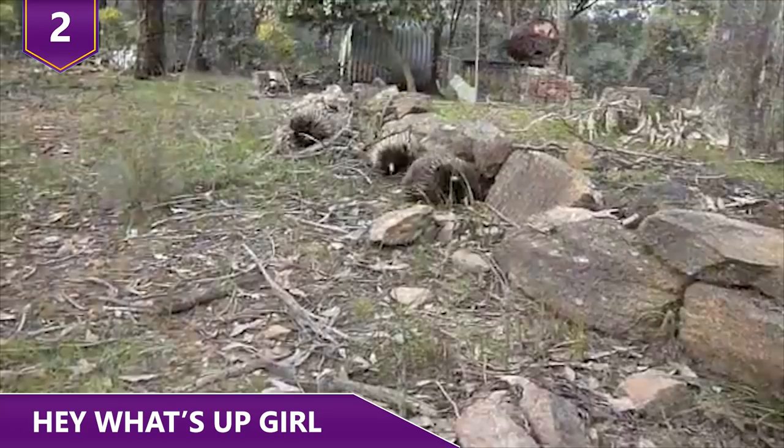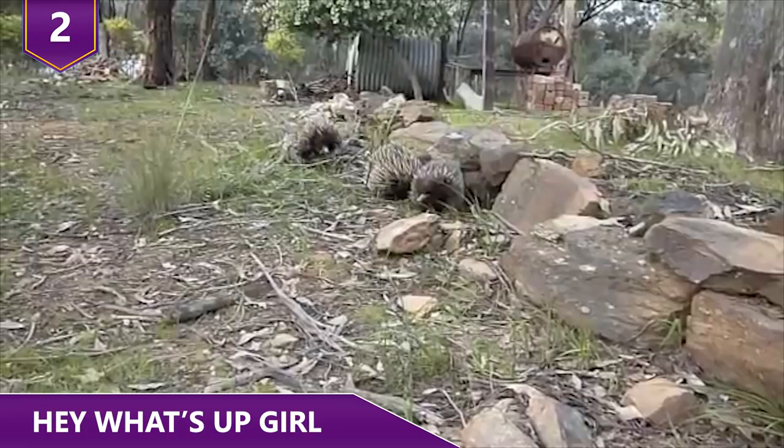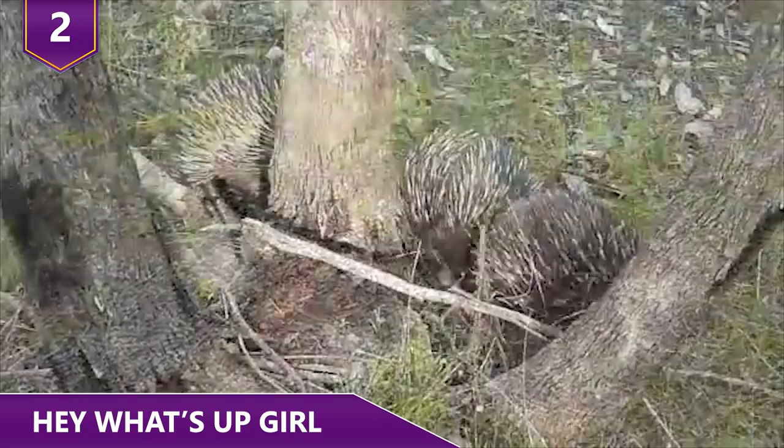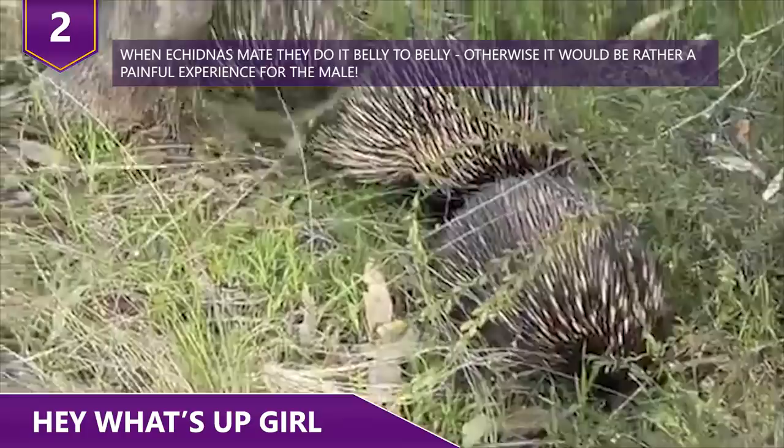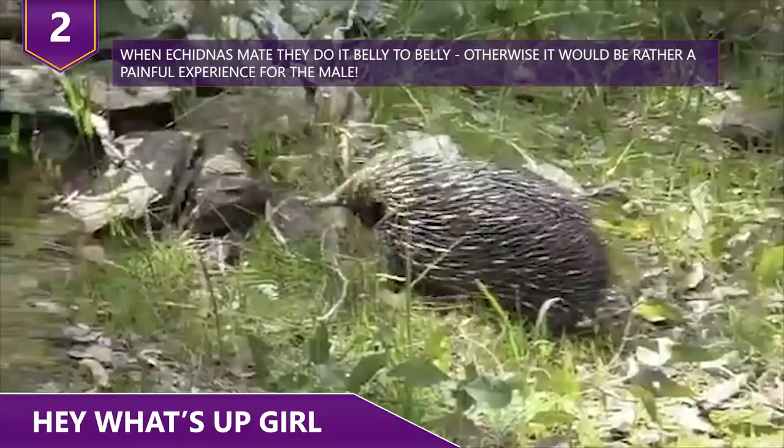The last male remaining gets to mate with the female. Male echidnas may also mate with hibernating females — sometimes waking up early from hibernation and sneaking into the burrows of still-hibernating females. This can result in female echidnas waking up from hibernation and finding themselves pregnant while the male has already disappeared.